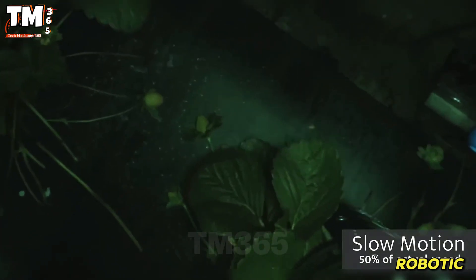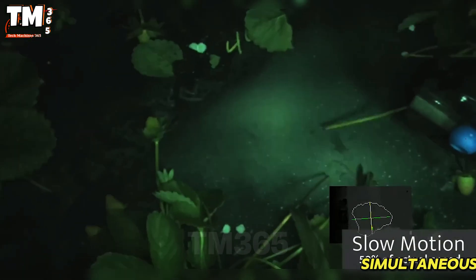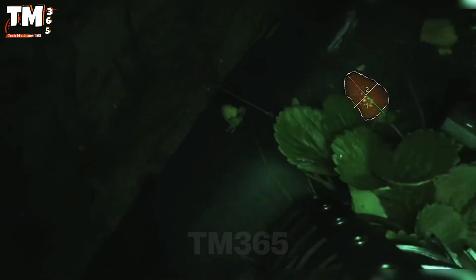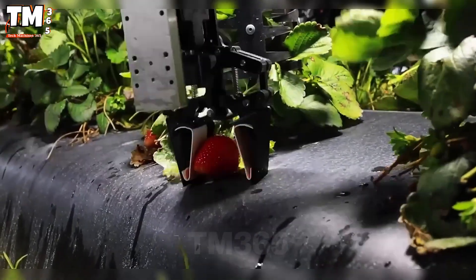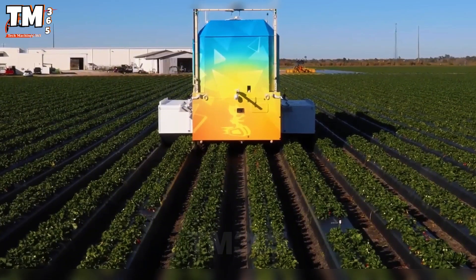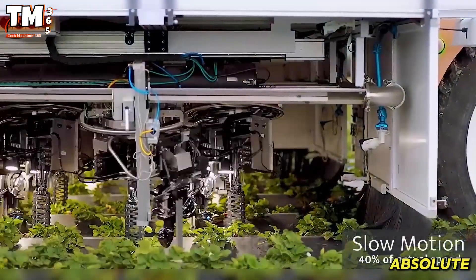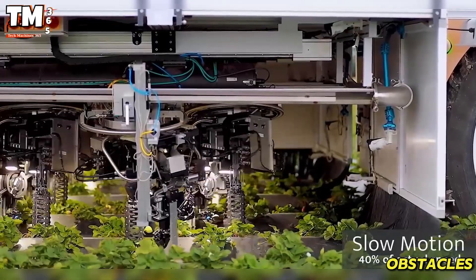With 16 robotic arms operating simultaneously, thanks to artificial intelligence coupled with 360-degree panoramic vision, the robots analyze each strawberry — its color, ripeness, and health status — in mere seconds. Furthermore, the 3D LiDAR system allows for absolute precision in avoiding obstacles and crops.